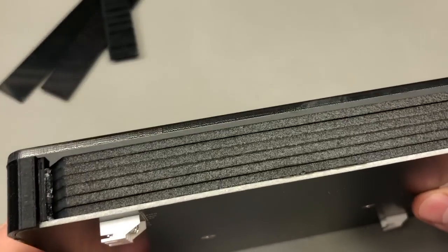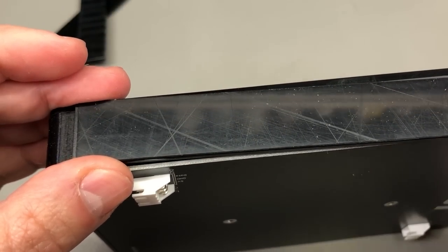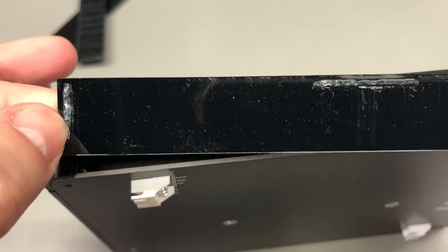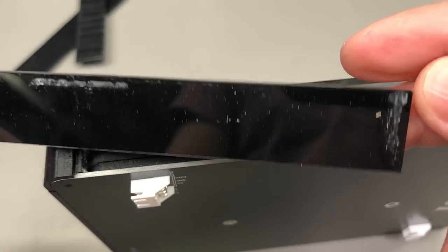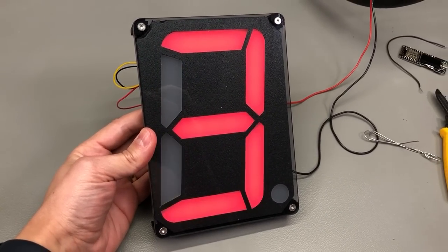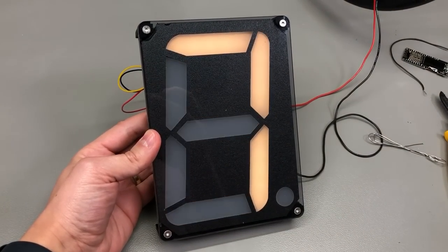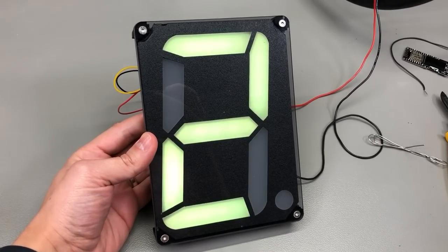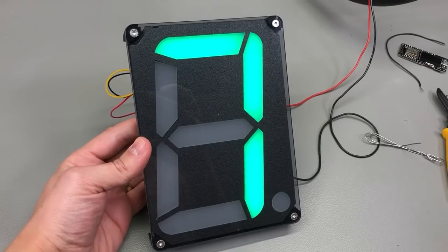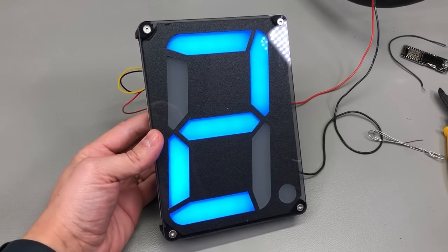Unfortunately, on the unit I received, one side panel fell off during shipping — it could have taken some shocks or the adhesive didn't hold up, but I can easily reattach it. Here is the display being driven by an ESP32 with a separate 5V supply for the panel. Using the example code they provide, you can easily imagine daisy-chaining multiple of these to create a larger display to show pretty much anything you'd like, connected to the internet.